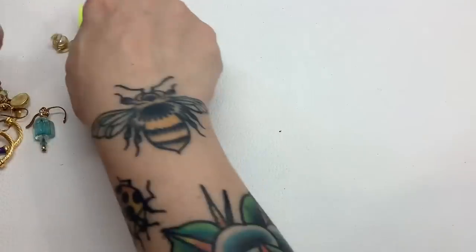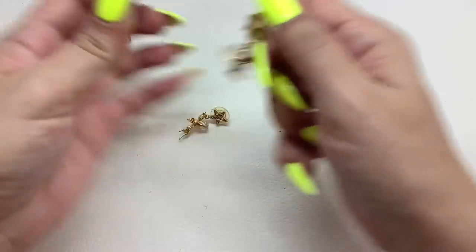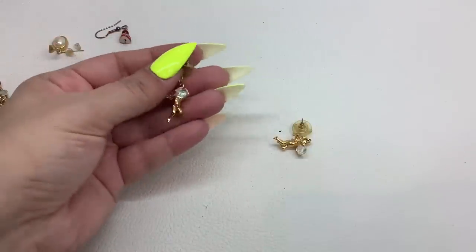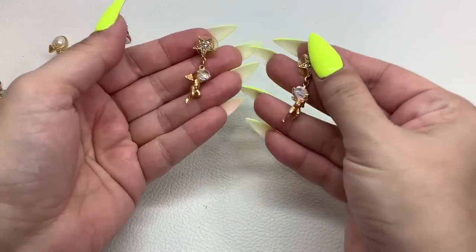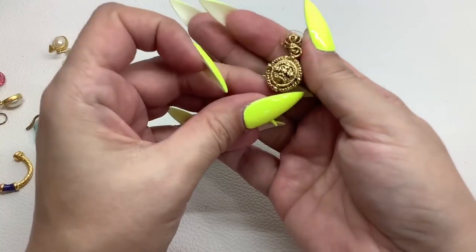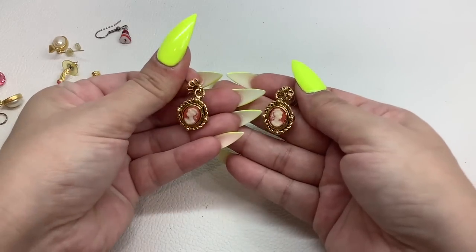These look like Kirk's Folly — they are not marked but I bet they are. They have the star with the pave AB stones and then a little cherub holding a faceted stone. I'm going to do these for $8 — really, really, really pretty. We have a cameo — really nice, really well made, no maker marks, I'll put new backs on. These are really nice as well — $5.